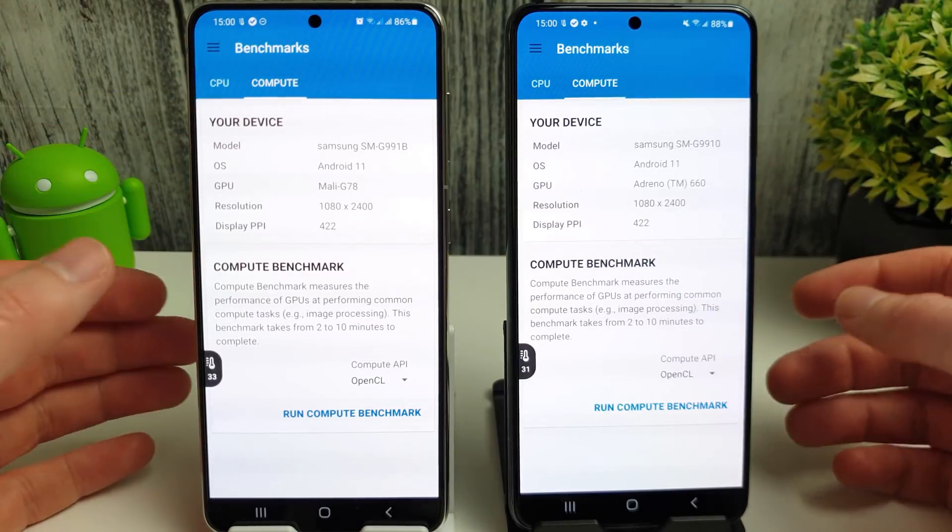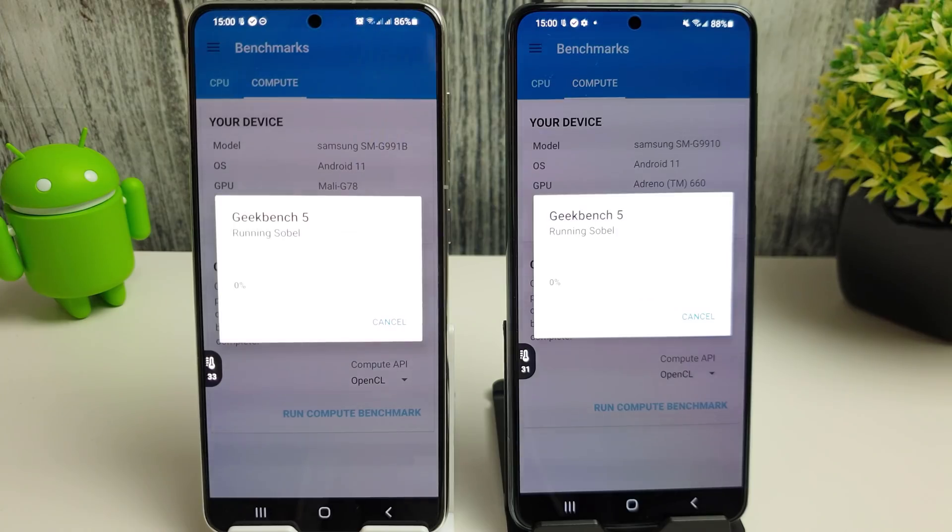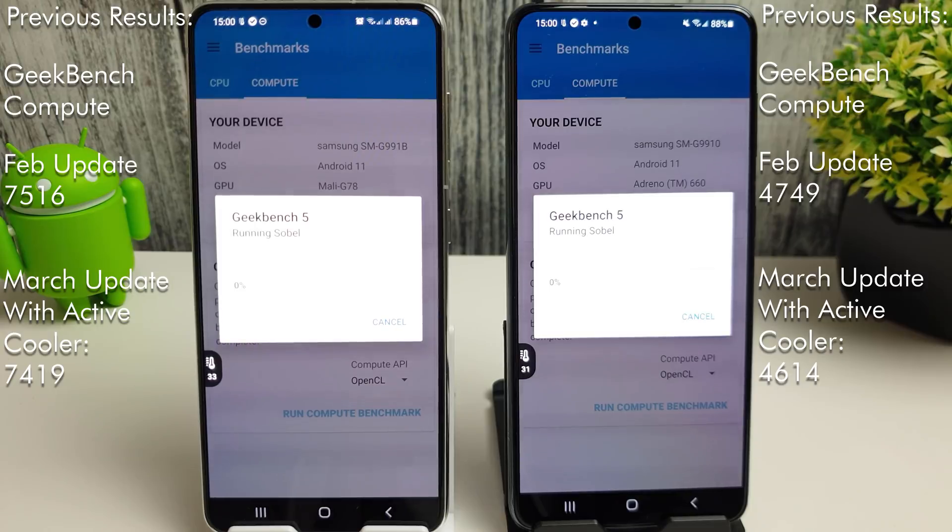Next up we have the compute benchmark. Last time the Exynos really smashed the Snapdragon here with 7,516 as its best score. Even with the active cooler enabled it didn't perform as well as that. The Snapdragon last time got 4,749 for its compute score, so hopefully it has increased a bit since then.